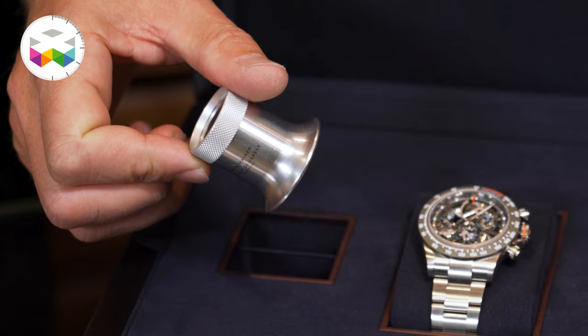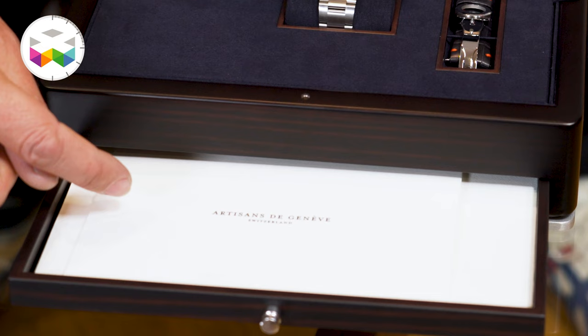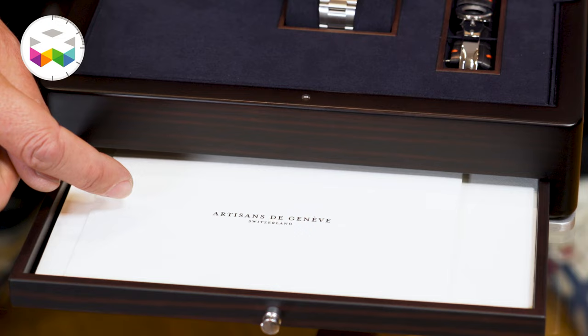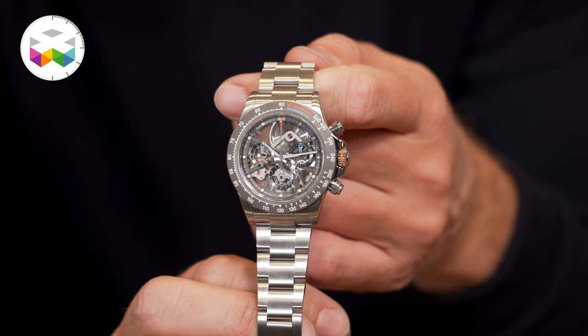Rather than just putting a bit of DLC coating here and there or changing colors, they take the extra step by actually modifying quite a few things depending on the will of their customers. Beside the watch, you have a special magnifier glass on the side, papers found in the tray below, and a special bracelet — but I'll get back to that also.